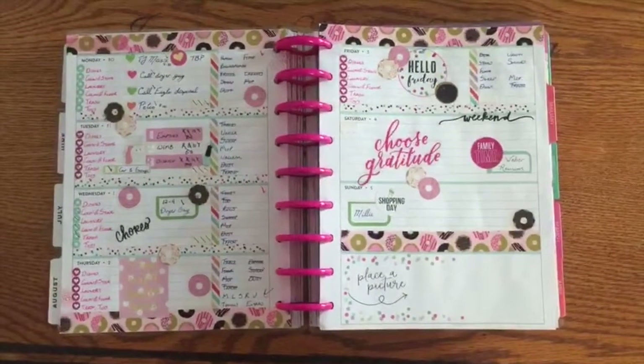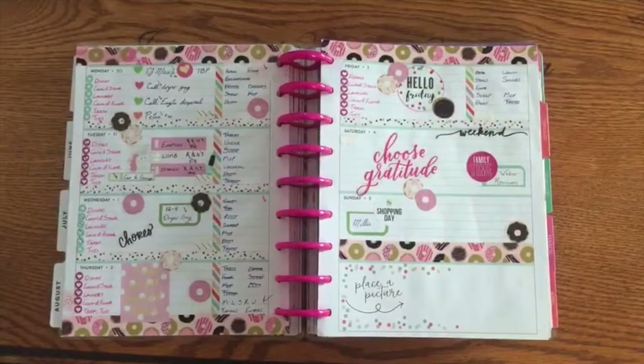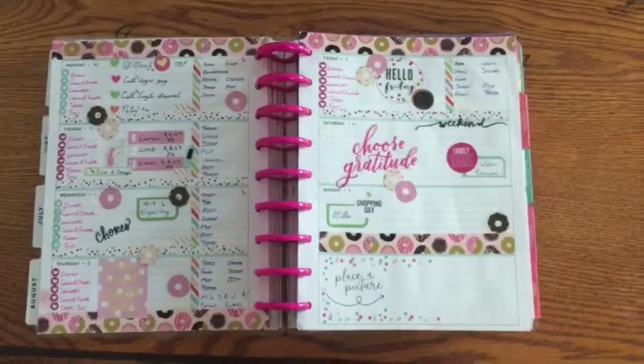So this was the first week in August, and obviously it's a donuts theme. To me it feels a little bit busy — I gotta figure out a way to do the donuts where it's not quite so cluttered feeling, I guess. But I like it. It makes me happy.